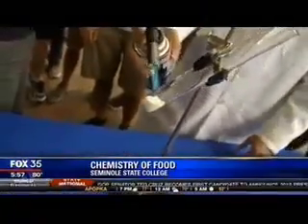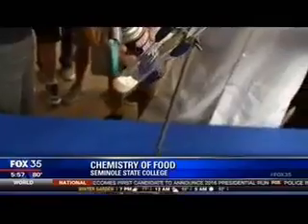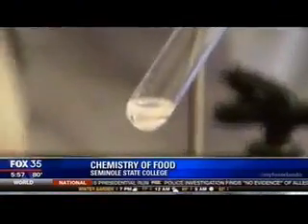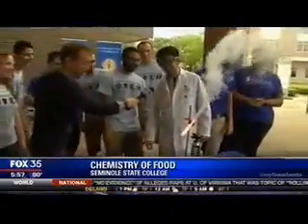So in this test tube, I have potassium chlorate, which is a strong oxidizer, and it's going to react with the glucose that's in the little gummy bear. The energy within this gummy bear gets converted into light energy and heat energy.